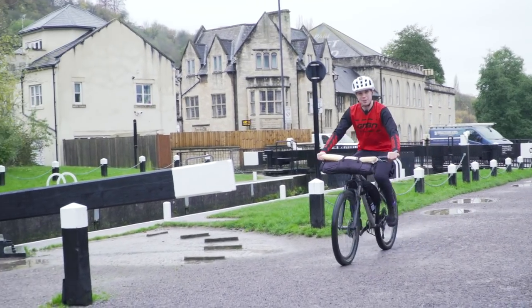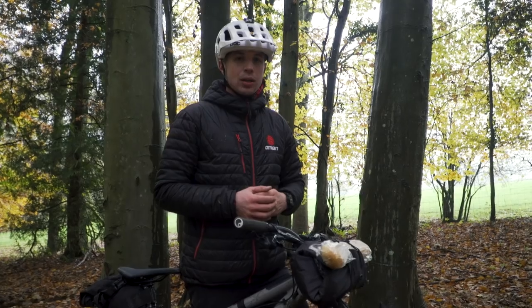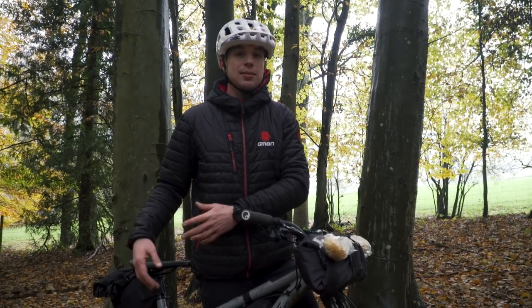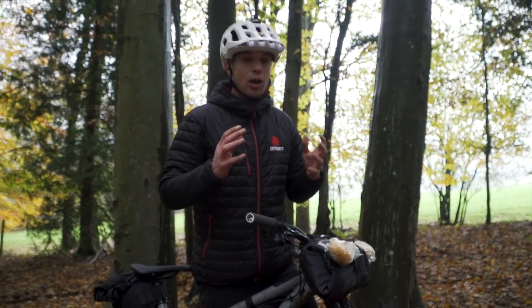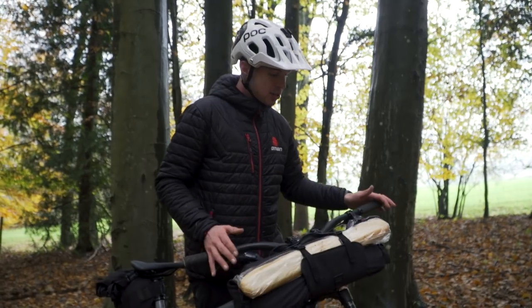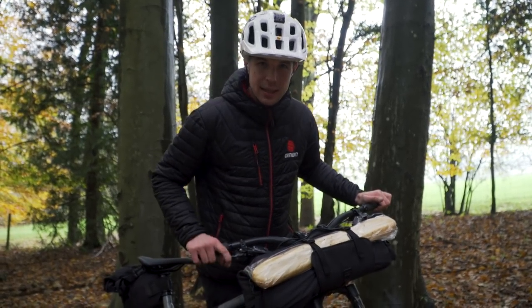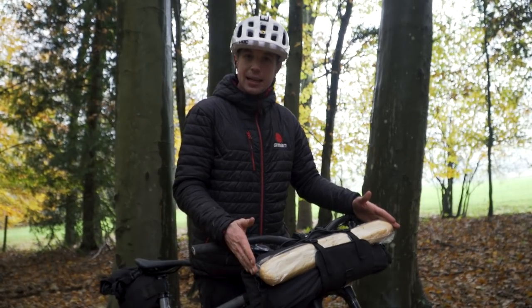You could say we have the situation on lockdown! Some countries work in inches, others work in the metric system. It's a little known fact that in continental Europe, a lot of places still rely on the baguette unit of measurement. And as you can see, Topeak designed this handlebar bag with that in mind.